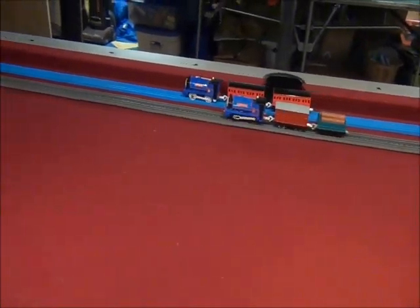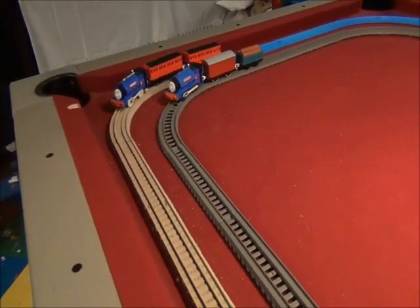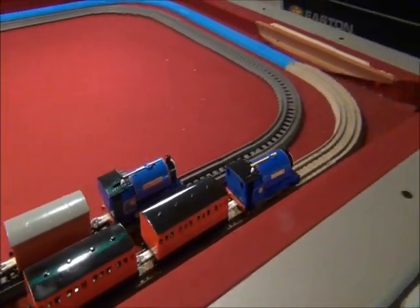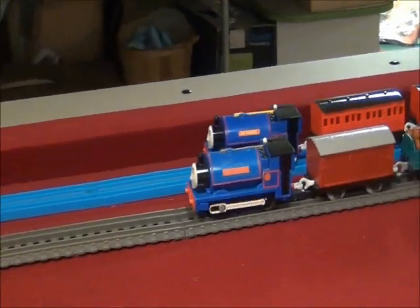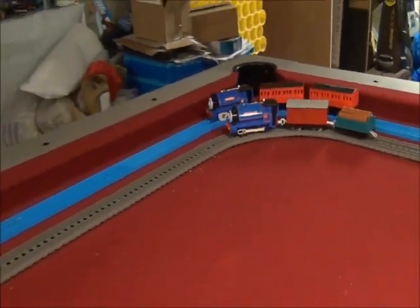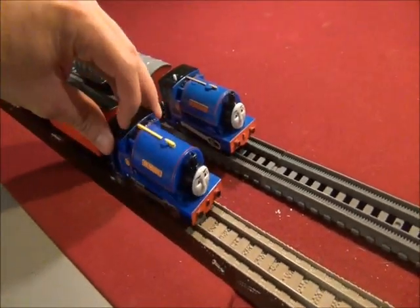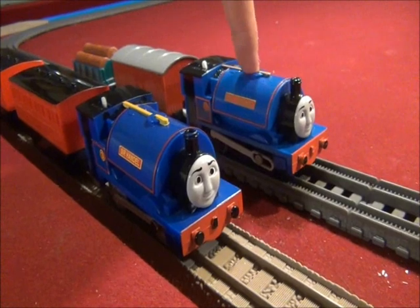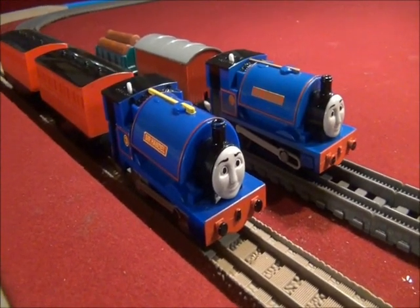For the Trackmaster Sir Handel, there's always until next time. There are the two Sir Handels, side by side. I just sort of thought — by switching the boiler of the Tomy Sir Handel with the boiler of the Trackmaster Sir Handel — Sir Handel's nameplate or his number plate would be more brighter and better! But, well, different, of course.